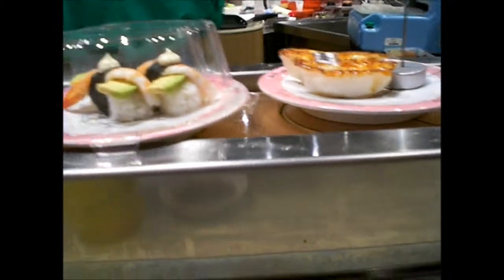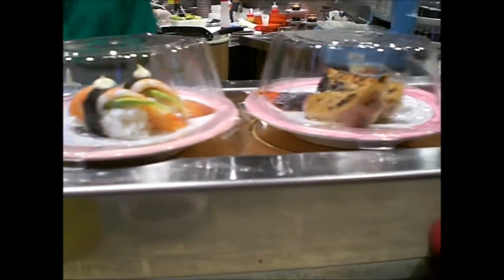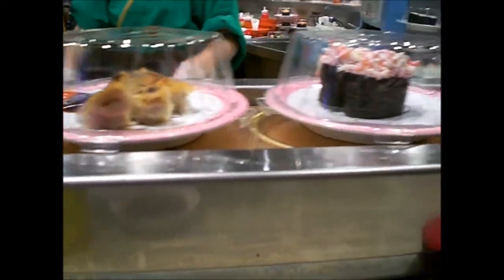I'll eat you. I'll eat you. I don't know about coleslaw. I'll eat you. You look like tapioca and you're just a little bit weird.